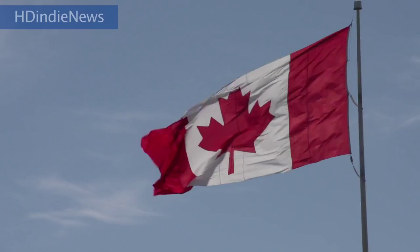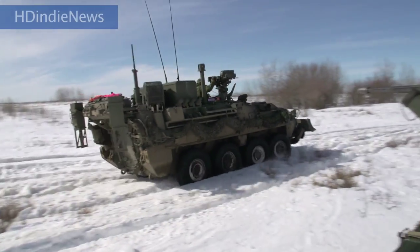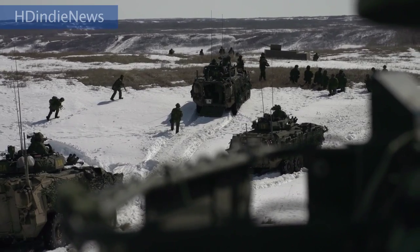Exercise Promethean Ram is a brigade-level live-fire exercise designed in part to prepare the 1st Battalion, Princess Patricia's Canadian Light Infantry for duty as Task Force 113.